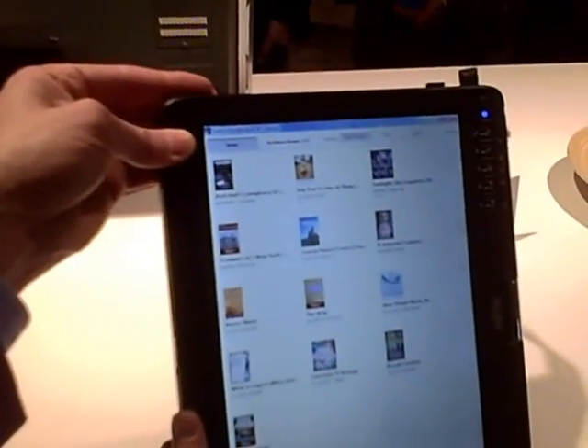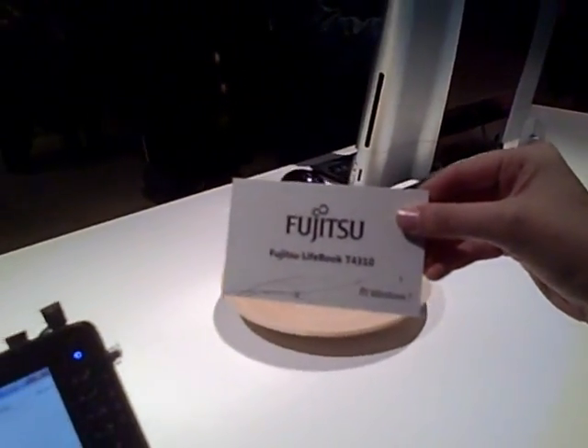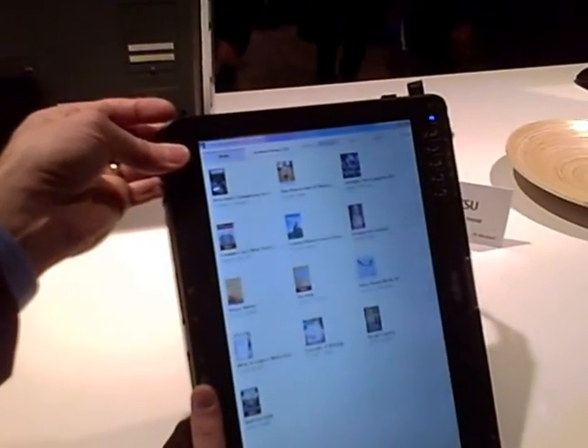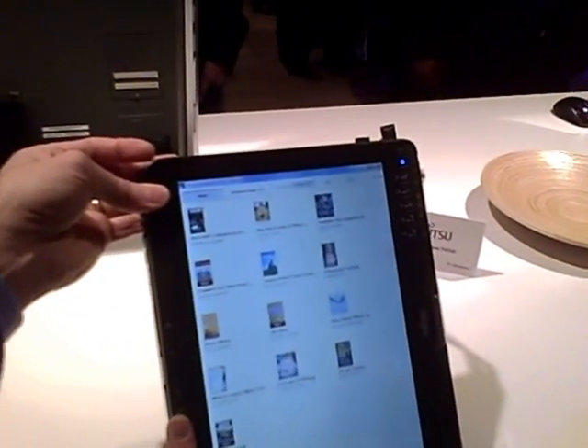Which model of notebook is this? This is the Fujitsu Lifebook. Is it shipping now? That's a good question — I actually don't know the answer to that one.